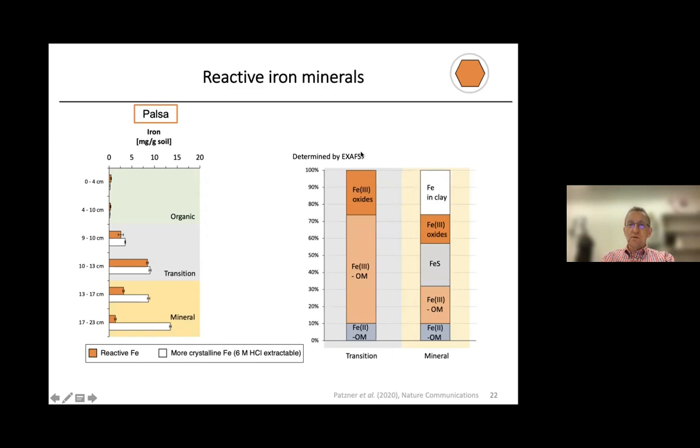We went to the synchrotron and used synchrotron-based X-ray absorption spectroscopy to identify the minerals. In the transition layer — where we have many reactive iron minerals — the iron mineral fraction mainly consisted of Fe(III) oxides, Fe(III) associated with organic matter, and Fe(II) associated with organic matter, exactly as expected for the Rusty Carbon Sink. In the deeper mineral horizon, we found iron associated with clays, iron oxides, iron sulfur minerals, and some Fe(III) and Fe(II) associated with organic matter. This analysis confirmed what we found by chemical extraction.